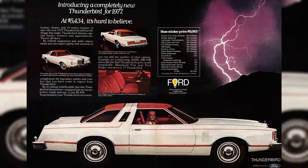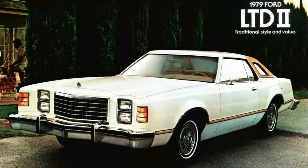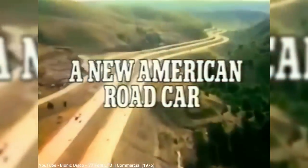It also didn't help that the LTD II was competing directly with Ford's own Thunderbird. The LTD II came and went quickly, as Ford put much more emphasis on its new Panther platform that debuted for 1979.